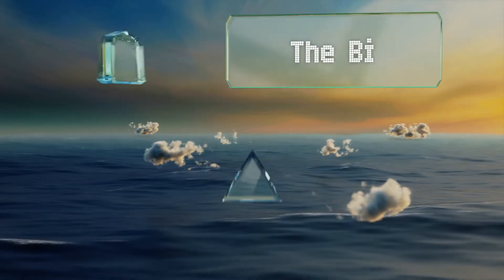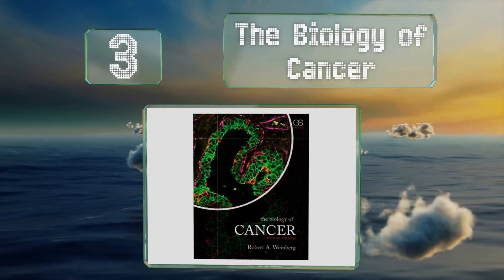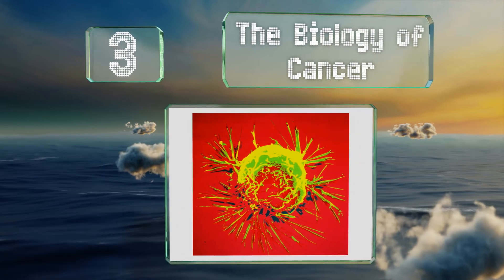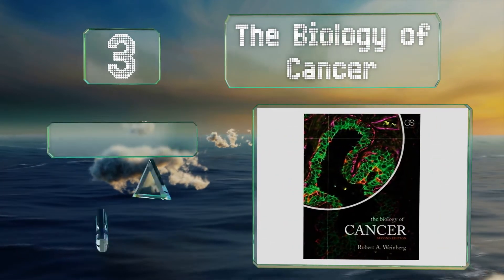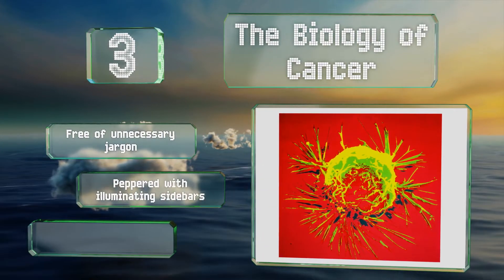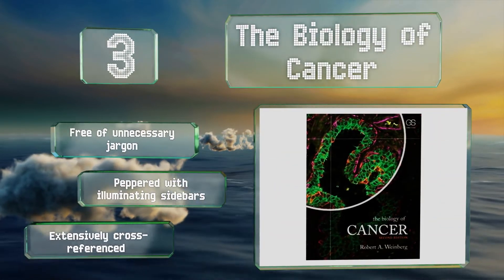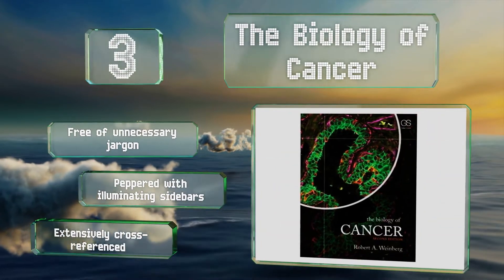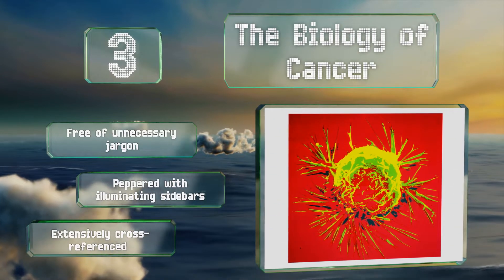Nearing the top of our list at number 3, stemming from the work of an internationally recognized authority, The Biology of Cancer is exhaustive yet still manages to be an interesting read. It emphasizes gene instability and mutations with clarity, but bear in mind it is geared toward advanced students. It is free of unnecessary jargon though, and is peppered with illuminating sidebars. It's extensively cross-referenced.